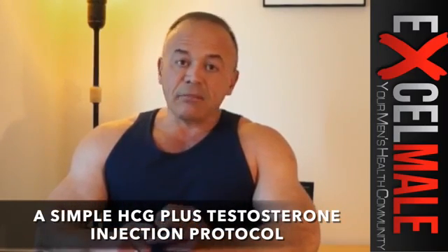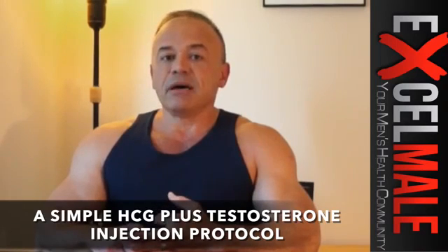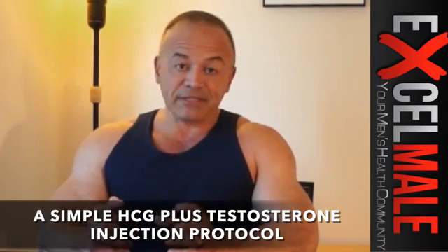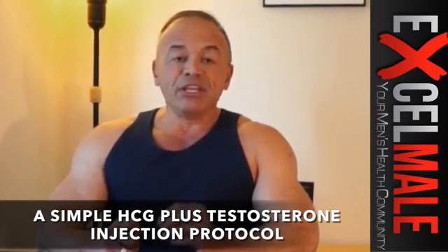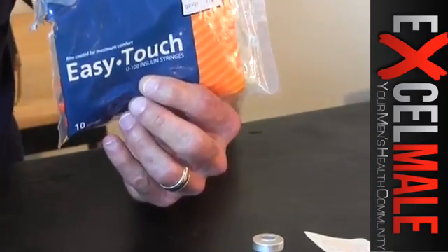I'm really trying to simplify my life — we're all busy — and yes, we want to have the best sex drive, the best mental capacity, the best mood, but not at that kind of commitment. So I designed a protocol that simplifies everybody's life, mine included: injecting only twice a week, both products combined in the same syringe. A very tiny 27-gauge half-inch insulin syringe that you can get online without a prescription — I'll be providing that link.